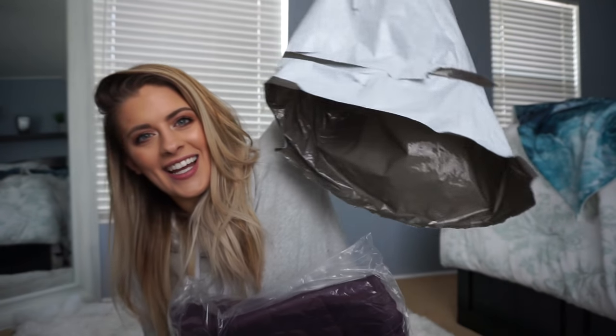I wanted to show you that my Fabletics package came. I did an entire video about Fabletics and what it is — you can check that video out if you want to see that. I'll link it below. And I thought I would do a haul of what I got because I got quite a few things.